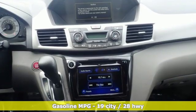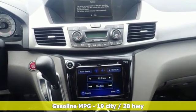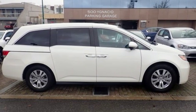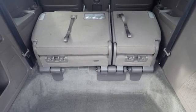Streaming audio, wireless phone connectivity, front heated leather bucket seats, auto-dimming rear view mirror, push-button start, dual zone climate control.